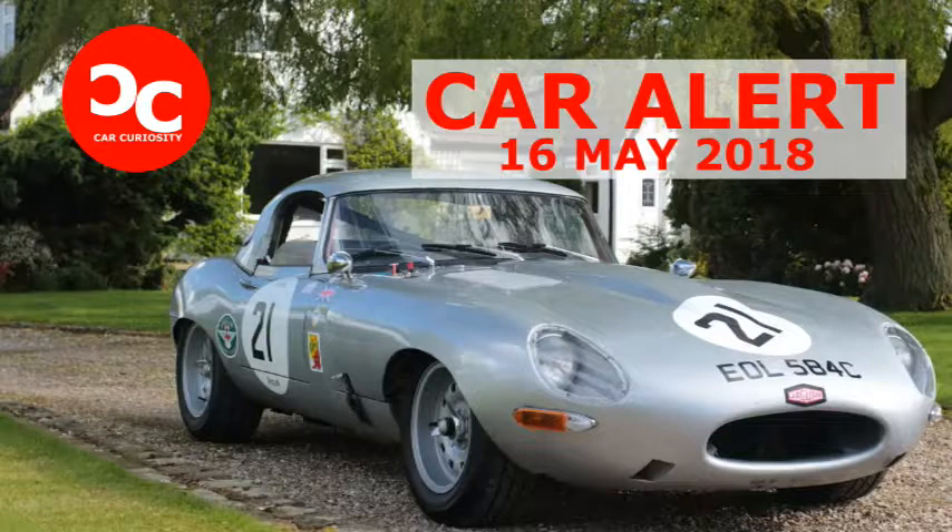It's expected to sell from $148,000 to $175,000. That's expensive even for an E-type, but we'd gladly live on ramen for the rest of our lives to own this car.